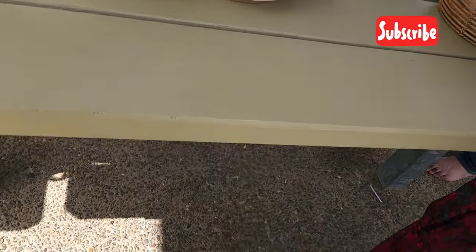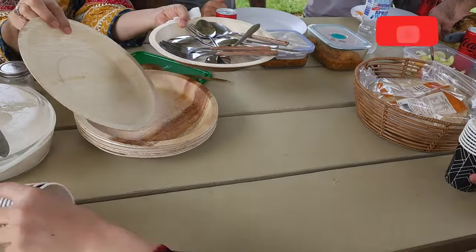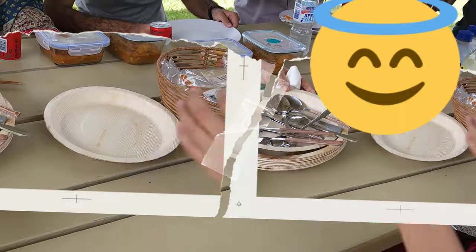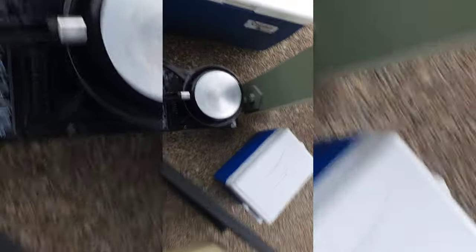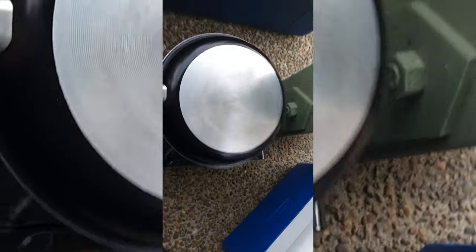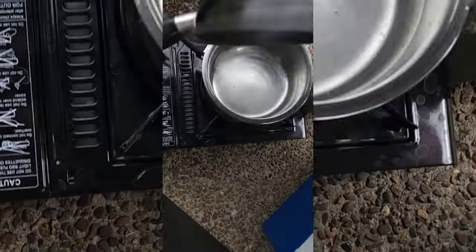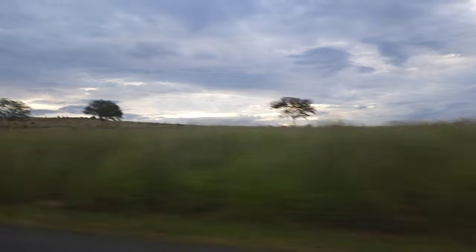I recommend you all that if you live in Brisbane, Australia, or any other state and come to Brisbane, you must visit Somerset Dam — it is a must-visit place. If you have a day trip and picnic planned, it will be a lot of fun. We had a cup set, made a cup of tea, and it was a beautiful and nice day.